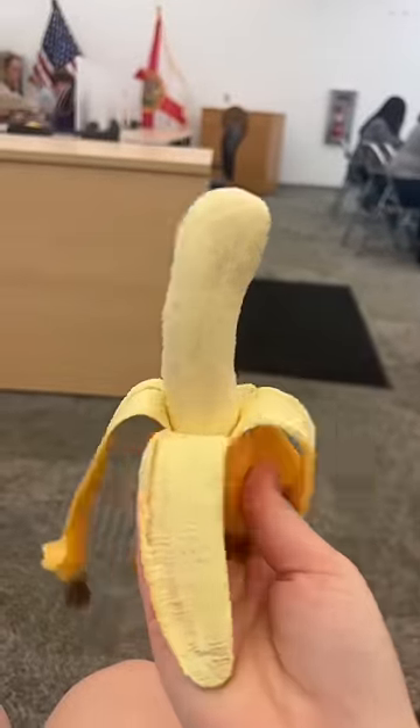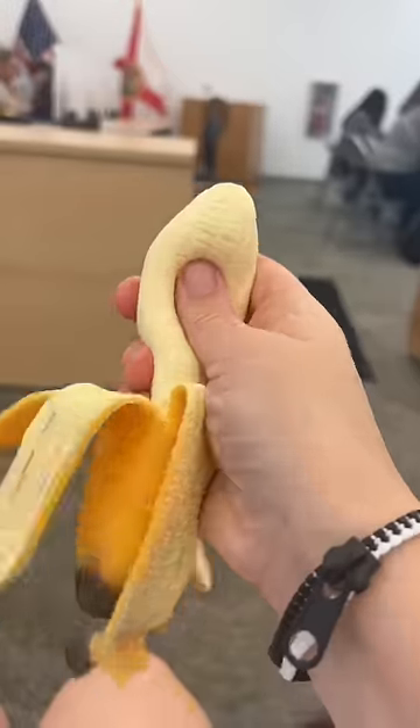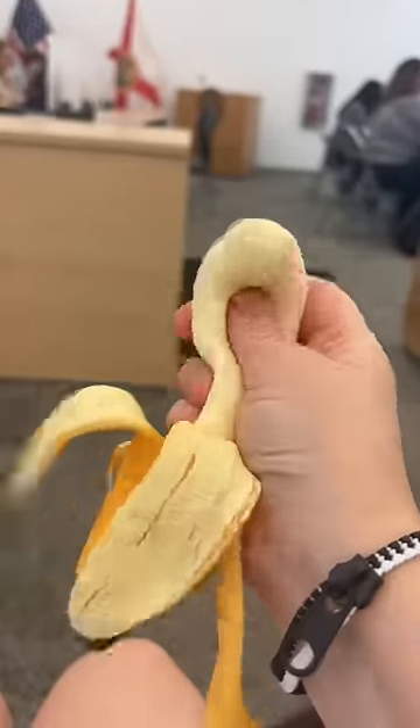A super realistic banana stress ball is also a good choice. The people around you will just assume that you're eating a snack.